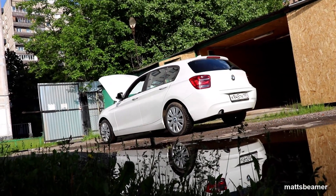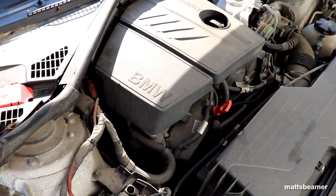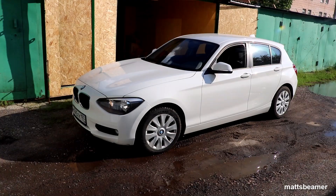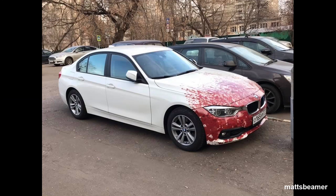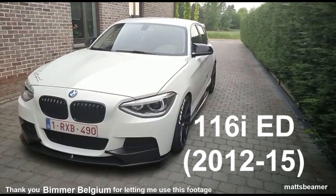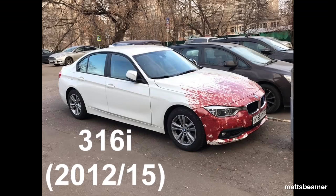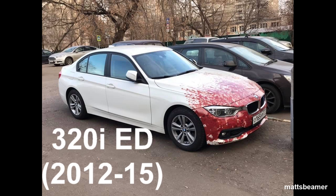BMW started using this engine in 2011 in many of its small BMWs. It was used in the earlier F20s and F30s — the 114i, the 116i, the 116i ED, the 118i, the 120i, the 316i and the 320ED.